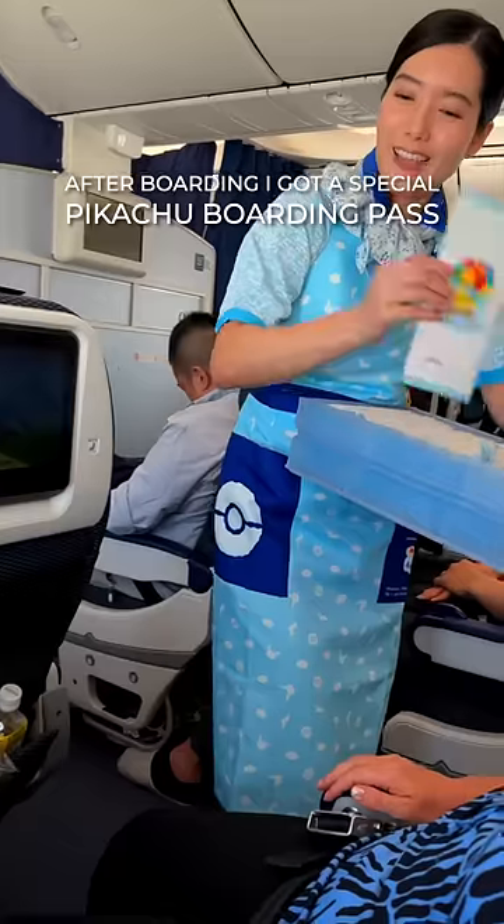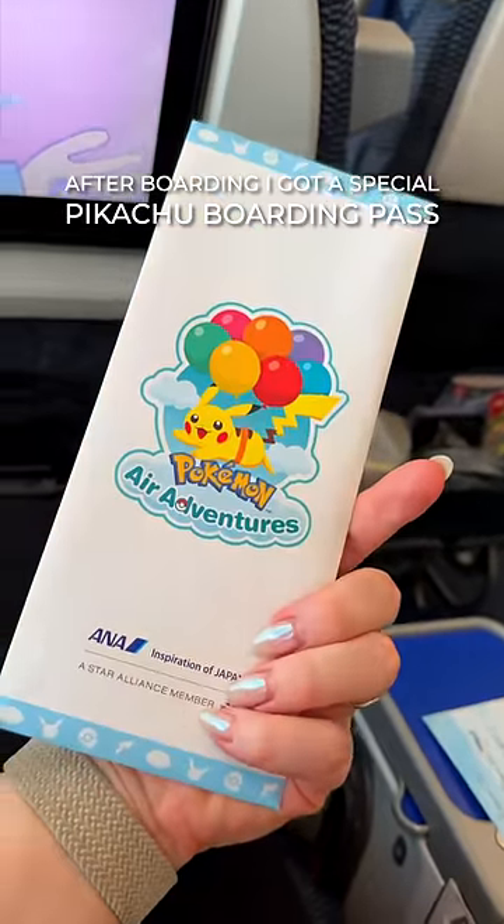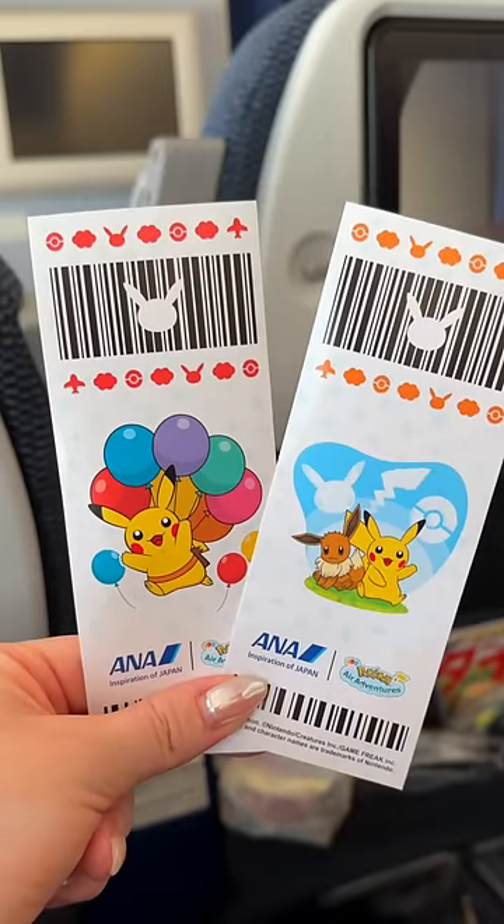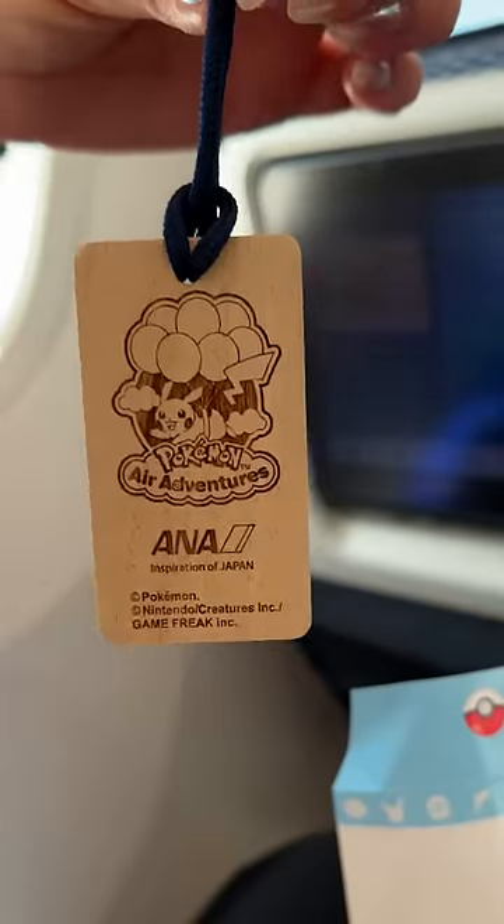Bye for now, Japan! After boarding, I got a special Pikachu boarding pass, as well as stickers and a keychain to remember the trip.